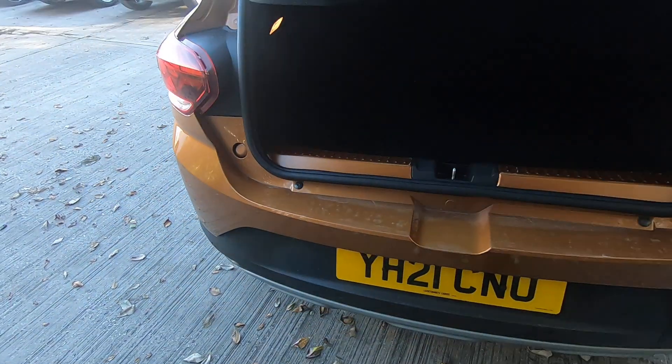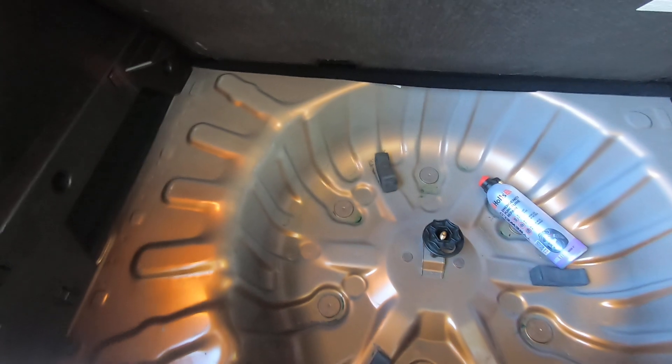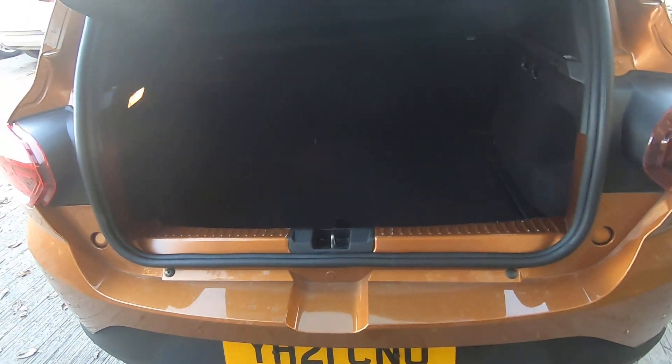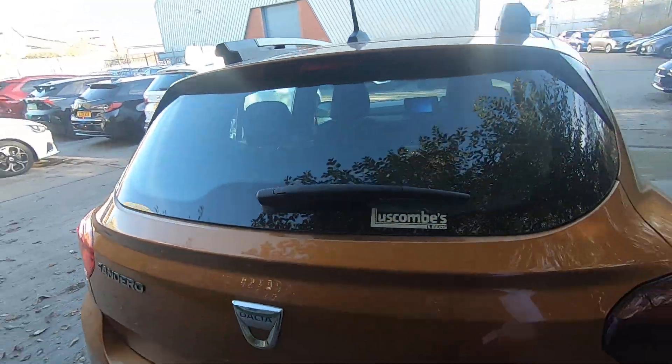Taking a look in the tailgate area, there's very useful boot space. You've got the ability to fold those seats down in a two-thirds and one-third split. Underneath there's lots more space — it's designed to take a spare wheel, but if not, there's plenty of stowage underneath that boot floor as well.